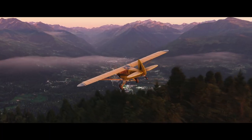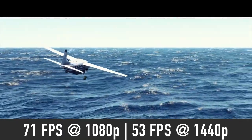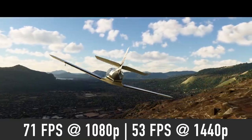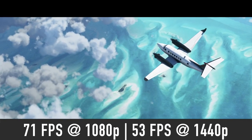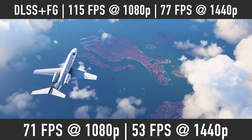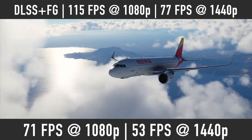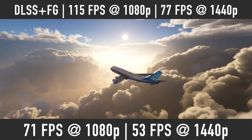In Microsoft Flight Simulator on Ultra graphics, we should see close to 70 FPS average at 1080p and just above 50 FPS at 1440p. DLSS quality mode with frame generation enabled should improve that to 115 FPS at 1080p and 77 FPS at 1440p.